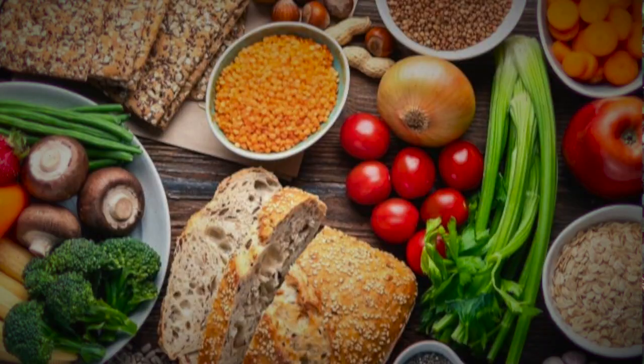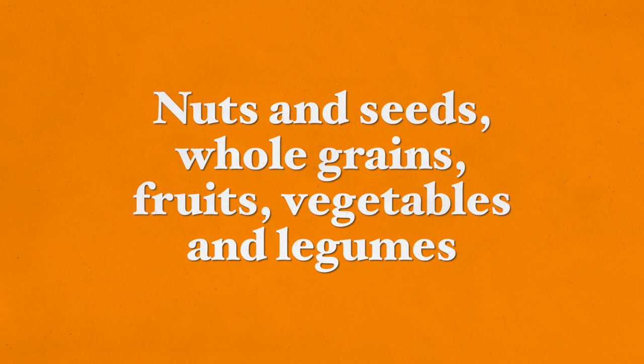A high-fiber diet eases digestion as it reduces the absorption of cholesterol into your bloodstream. Sources of fiber include nuts, seeds, whole grains, fruits, vegetables, and legumes of all types.